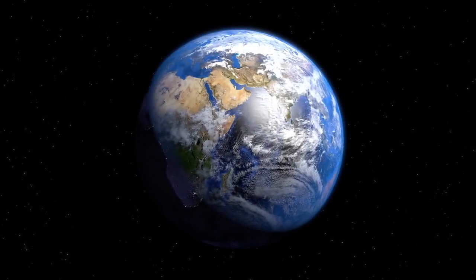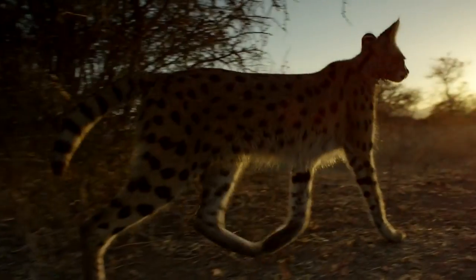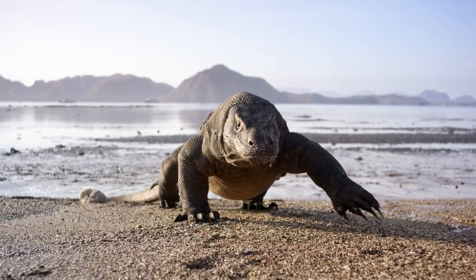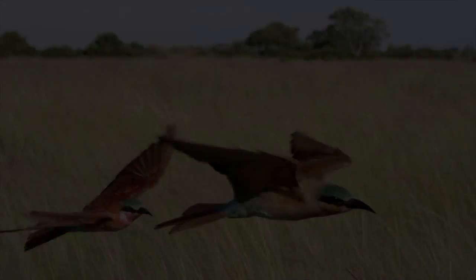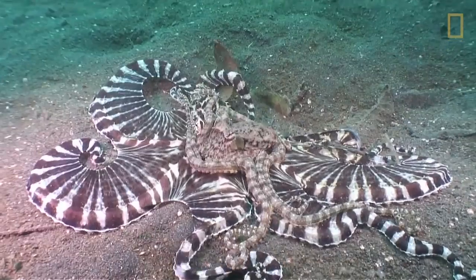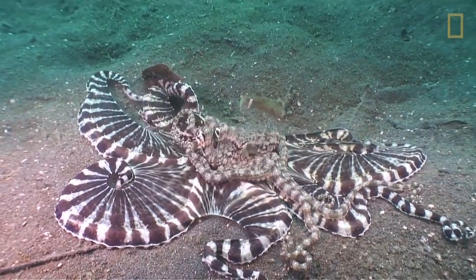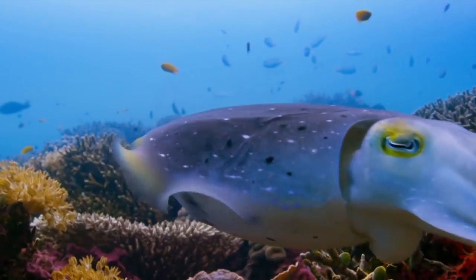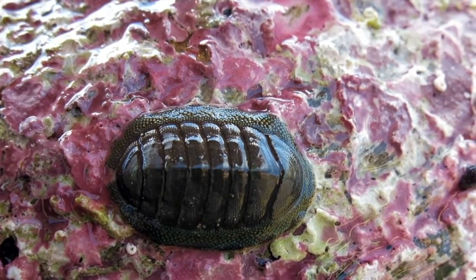There are countless animals that roam the earth. Among the invertebrates are mollusks. They are one of the most diverse animal groups on the planet. Scientists have counted more than 110,000 species, with many more undiscovered.